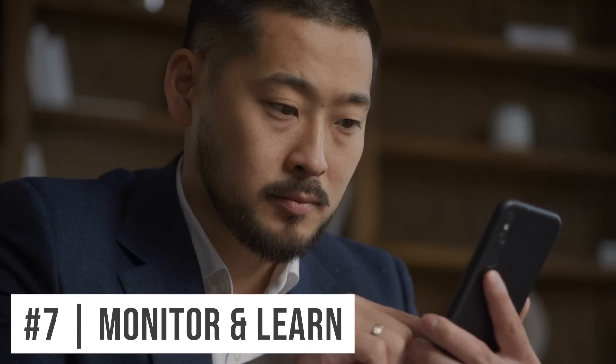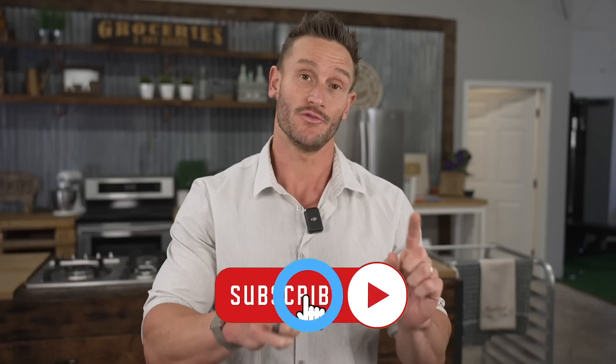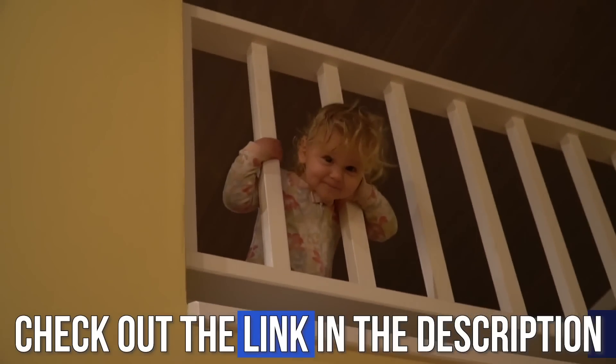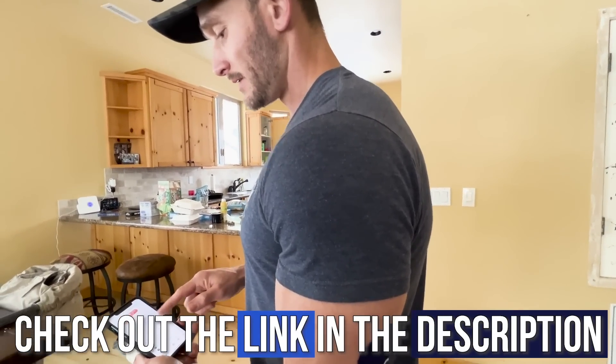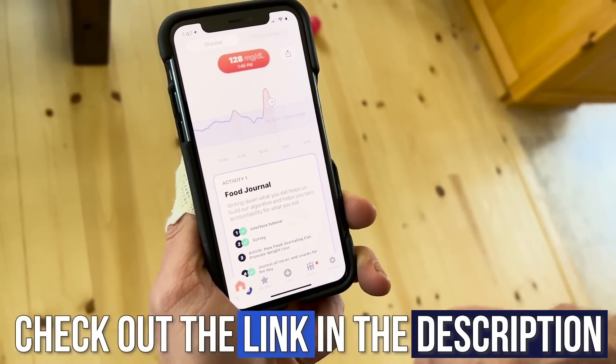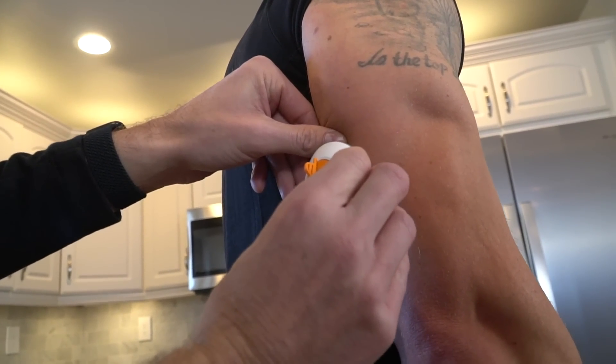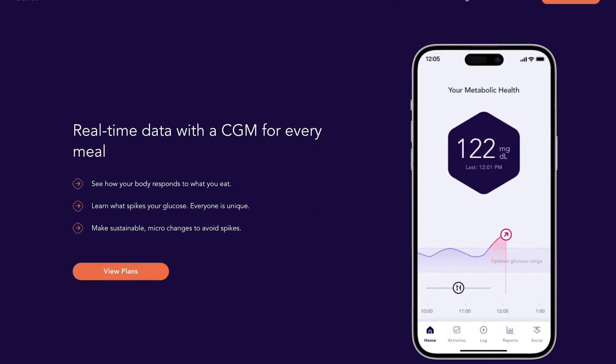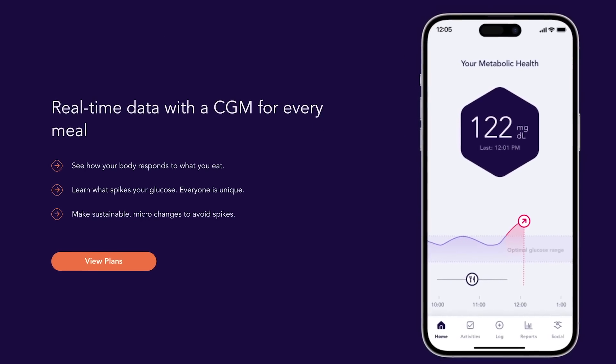Number seven is monitor and learn. Because of bio-individuality with your gut microbiome, one of the only ways you'll learn is by monitoring how you respond not just to foods, but to foods when you're sleep-deprived, when you're stressed, or after a run compared to after squats. I recommend checking out Cygnos if you want to try a continuous glucose monitor so you can monitor your glucose in real-time. It makes quite a difference to look at your phone and see immediately how something is impacting you without pricking your finger, and you get access to a Dexcom meter.